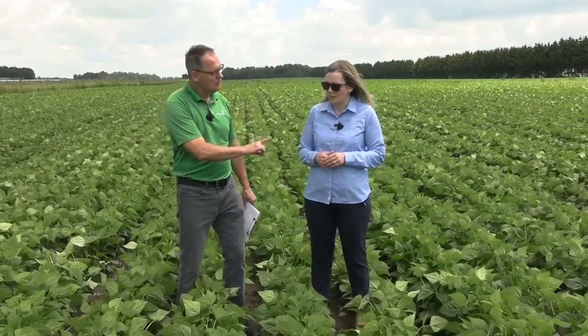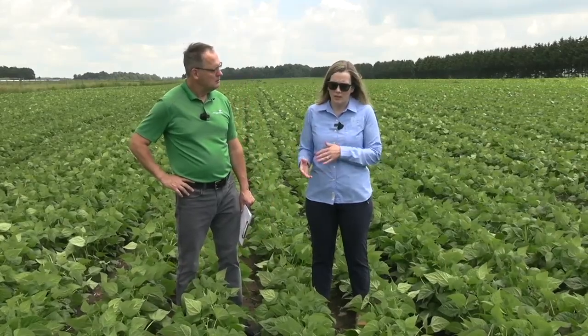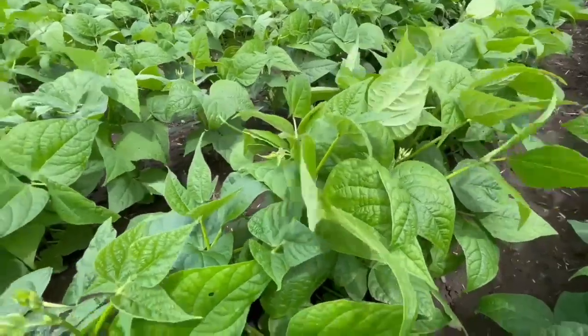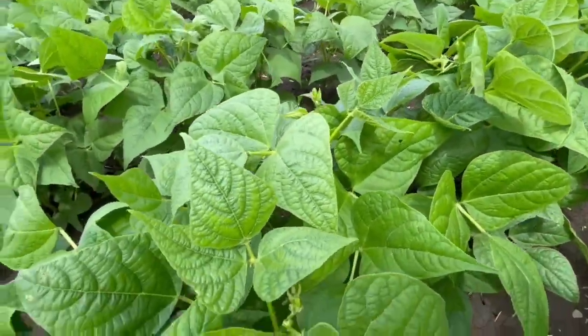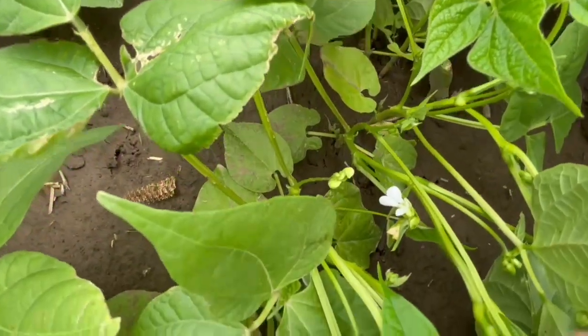So we're looking for those pin beans, right? That's right. When it is time to get out to the field, go out and take a look. You should see some flowers probably on the bottom of the canopy and top of the canopy. And as those first flowers start to drop off, you're going to have those pin beans behind it — and that's when you want to get in there and put your white mold fungicide on.